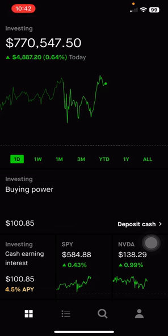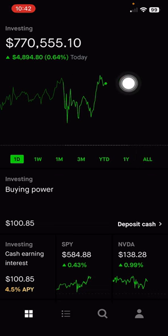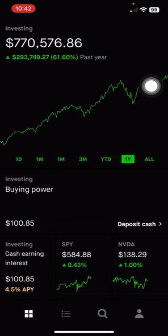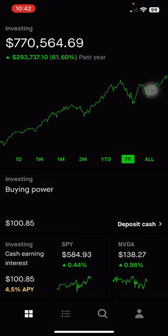A lot of you have been asking how much I made all-time — make sure you stick to the end of the video for that information. Just an update on my Robinhood portfolio: currently at $770,000, past year up 61%, so very high growth. Buying power of $100. I do have another $100,000 in a high yield savings account at a yield of 4.25%. Robinhood Gold has 4.5% yield and I do plan to continue using that subscription service.